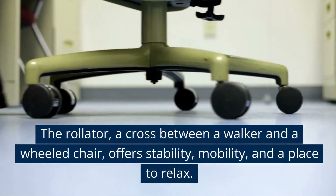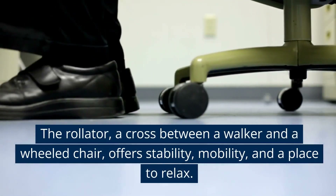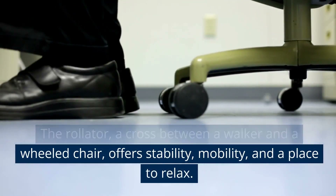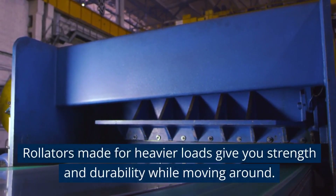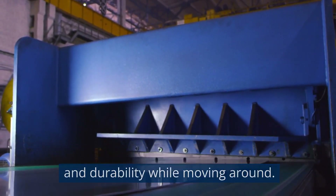The Rollator, a cross between a walker and a wheelchair, offers stability, mobility and a place to relax. Rollators made for heavier loads give you strength and durability while moving around.